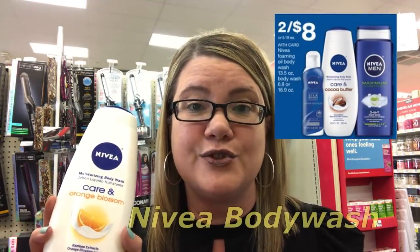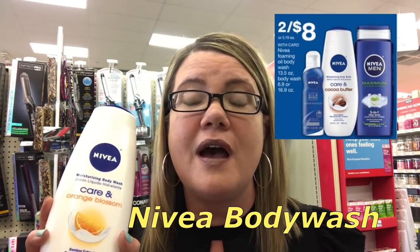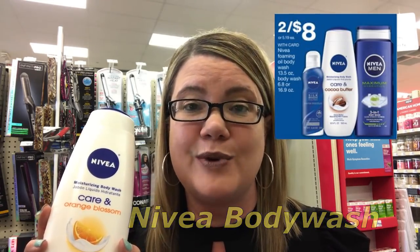The Nivea Body Wash is on sale for $8. In our $4.29 SmartSource, we're getting a $3 off two coupon — that would make them two for $5. I would only do this deal if you have a $2 off $6 body wash CRT. That would make them two for $3 or just $1.50 each.